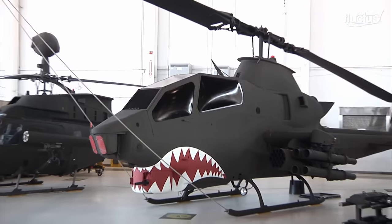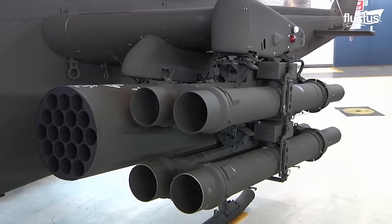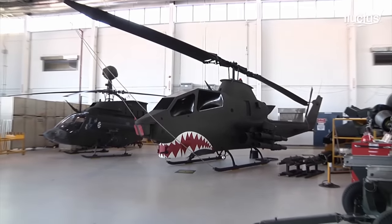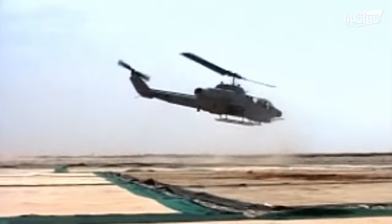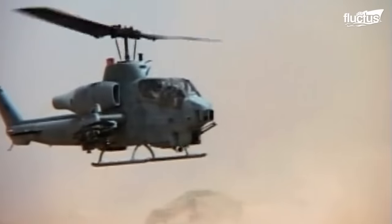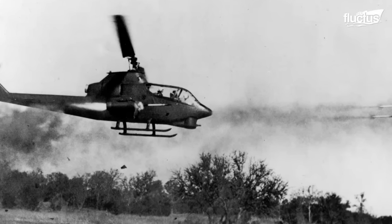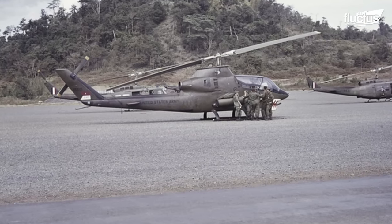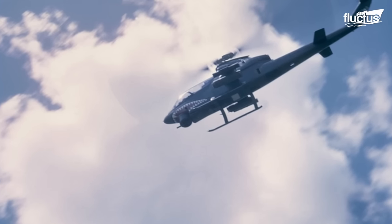The AH-1 Cobra is equipped with stub wings capable of carrying 70mm unguided rockets, which are effective against unarmored targets and light vehicles. The AH-1 also features a chin-mounted gun turret, which offers versatile mounting options for mini-guns, cannons, or grenade launchers, and can be operated by both the pilot and co-pilot stationed within the AH-1's armored tandem cockpit.